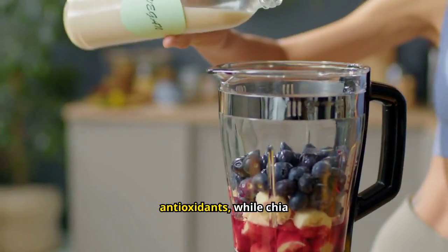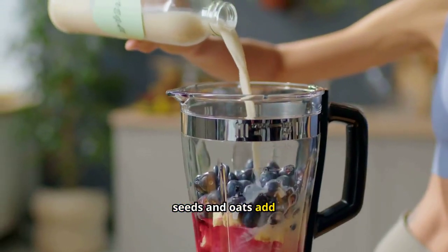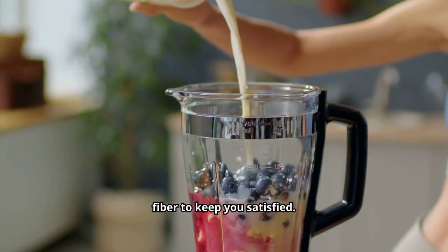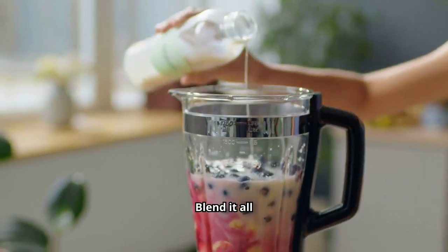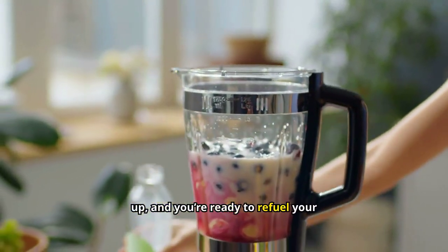Berries are rich in antioxidants, while chia seeds and oats add fiber to keep you satisfied. The protein powder makes this smoothie a perfect post-workout snack. Blend it all up, and you're ready to refuel your body.